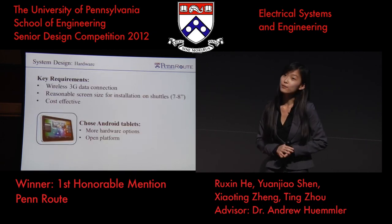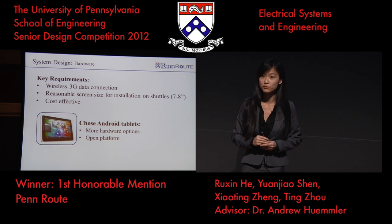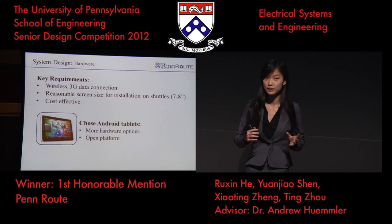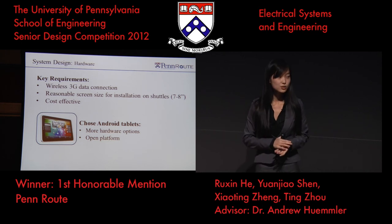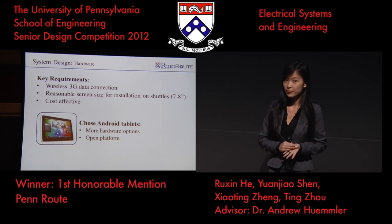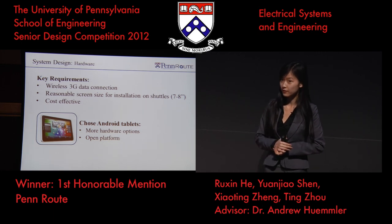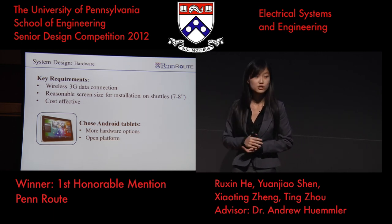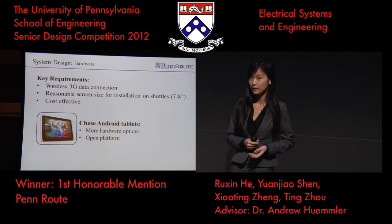Now that we know how the algorithm works, let's look at the system design. In terms of hardware, it has to meet a few key requirements because it has to be mounted on the shuttles next to drivers on the road. It has to have 3G data connection, be reasonably sized so it can be mounted, and be cost-effective. With those requirements in mind, we chose Android tablets because they offer more hardware options and an open platform.